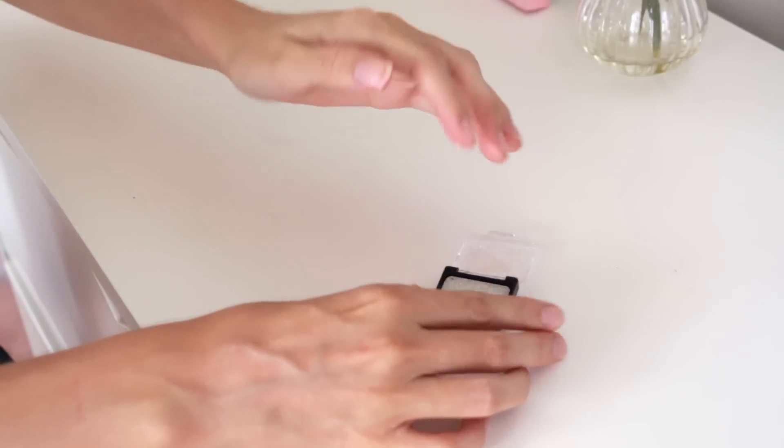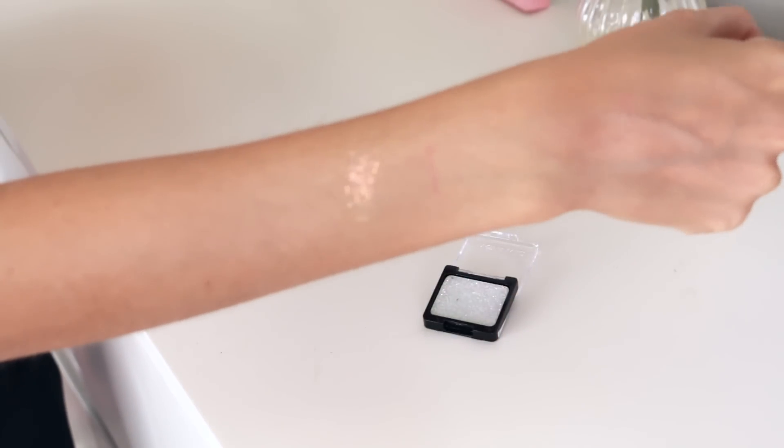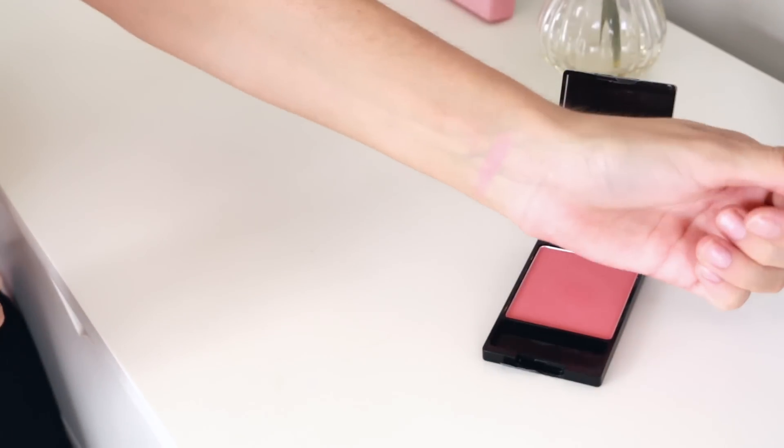I also picked up this Wet n Wild color icon face and body glitter in the shade Bleached — it looked really cool on the website. It's just like a body glitter but it might make a good base for eyeshadow glitter. Then the last thing I picked up is the Wet n Wild color icon blush in Pearlescent Pink. I saw Kathleen Lights and Lusterlux rave about this on their Snapchat and YouTube channels, so I'm excited to try it. It looks like a really nice peachy colour.